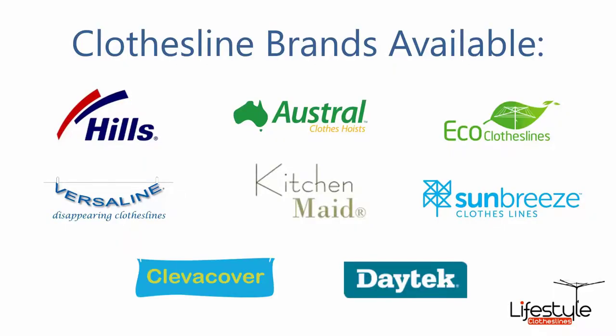All of the clothesline brands are available through Lifestyle Clotheslines, including the famous Hills brand, which includes all of the rotary, retractable, and fold-down units, plus a range of portable units as well. Also available are Austral, Eco, and Versaline clothesline brands.